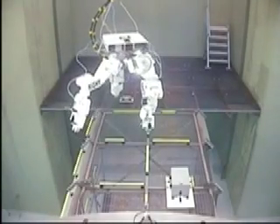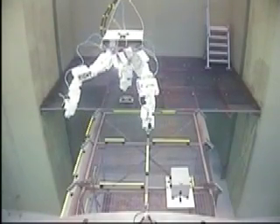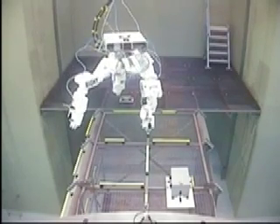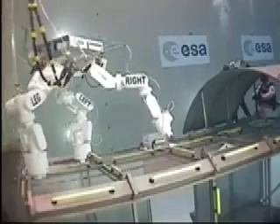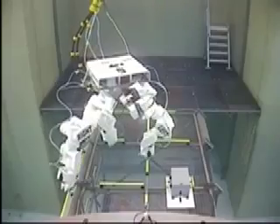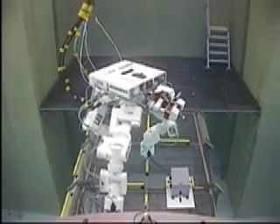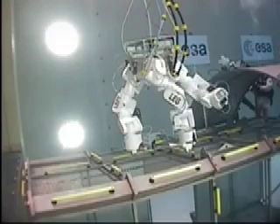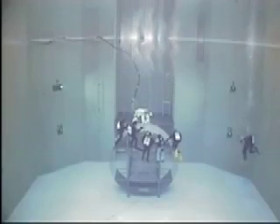Say hello to Europe's latest robot, the aptly named Eurobot. This one's been designed for space, and that's where its three arms will come in handy as it roams around the outside of the International Space Station helping out the astronauts. To make sure Eurobot will function okay in microgravity, a lot of its tests have been performed in a neutral buoyancy facility, otherwise known as a giant swimming pool.